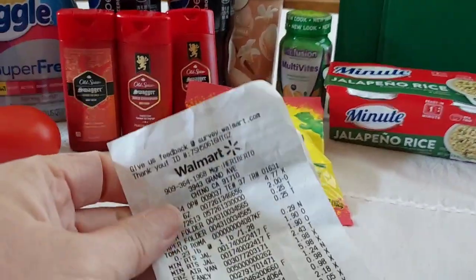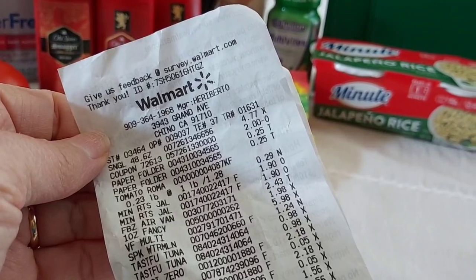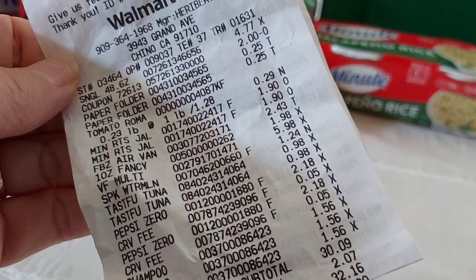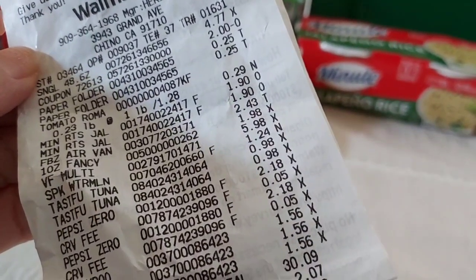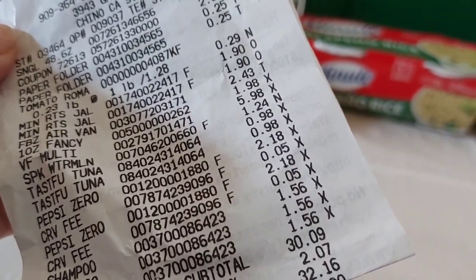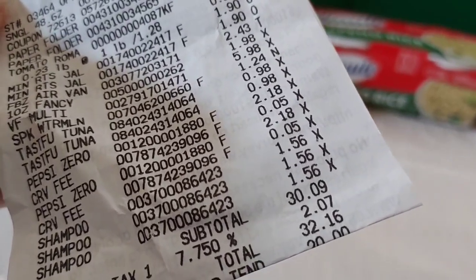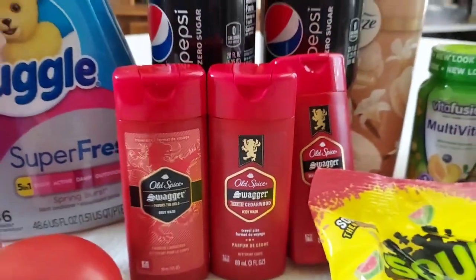I'm very happy with this haul. Here's the receipt: the Snuggle for $4.77 with the $2.00 off coupon, the two folders for a quarter, the Roma tomato, the Minute Rices for $1.90, the Febreze for $2.43, the Fancy Feast cat treats I'm going to return, the Vitafusion Vitamins, the Sour Patch Kids, the tuna cat food, the two Pepsi Zeros, and the three Old Spices — they say shampoo on the receipt but they are body washes.